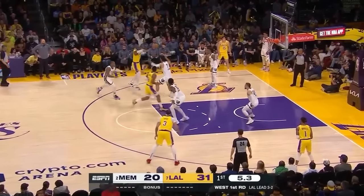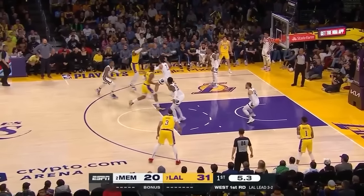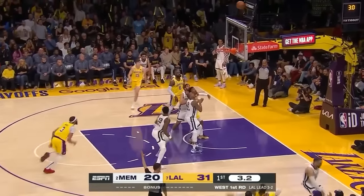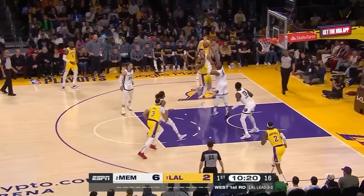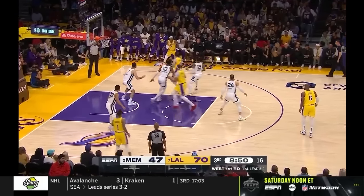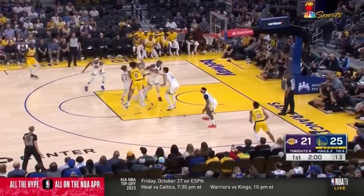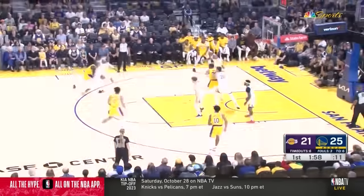Whenever a ball screen is run, someone is responsible to tag the roll man — basically sink in and help on the player rolling to the rim. This is usually reserved for the low man opposite. So here, Dylan Brooks is responsible to tag the roll man and then do his best to close out after the pass is made. If the offense has a non-shooter on the floor — here Jaren Jackson Jr. is guarding Jared Vanderbilt — they will have him usually roam or be the tag man off of a non-shooting threat, sometimes off of a strong-side corner, which is usually a no-no in today's NBA. Here's a good example from the Warriors in the preseason with Kuminga being the low man responsible for tagging the roller, and then when the pass is made to the corner, there is an X-out on the weak side with Moody rotating to the corner and Kuminga flying out at the three-point shooter.